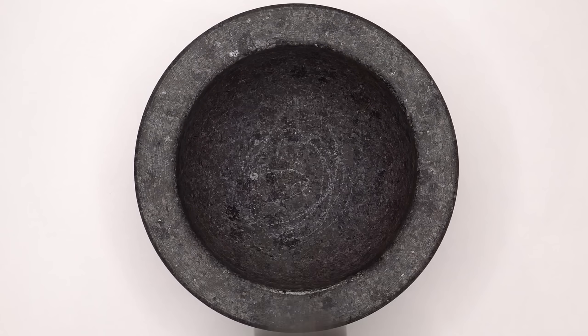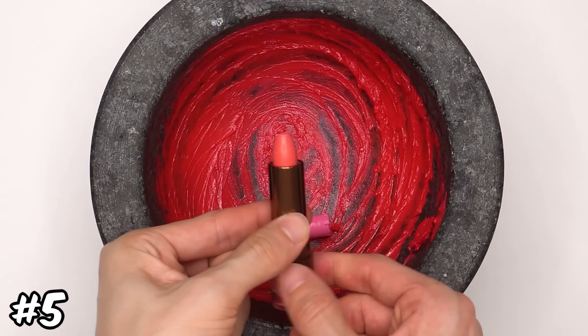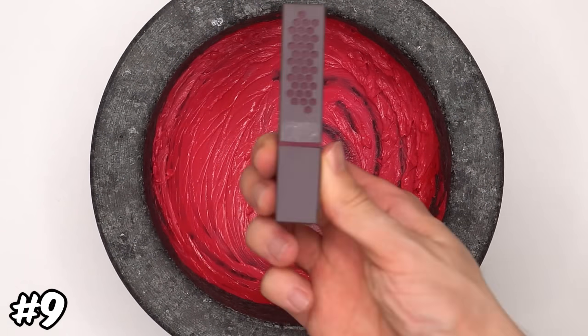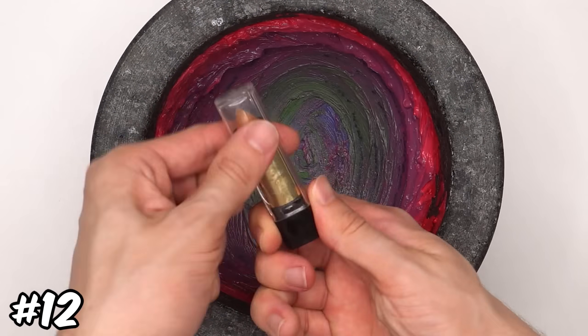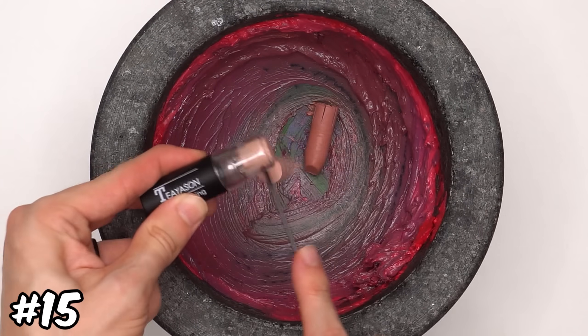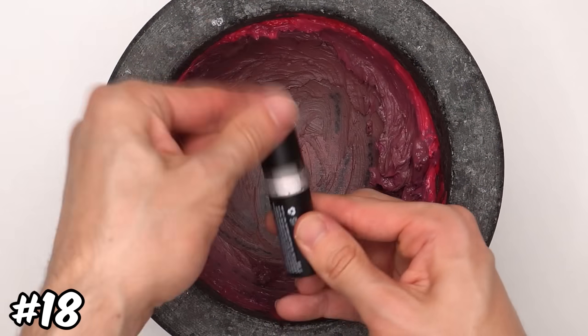Let's start with all the lip products first. Let's have the red lipsticks, then some pink ones, how about purple, blue, green, gold and rose gold. Here's some tan ones and here's two brown ones, and these two white ones.